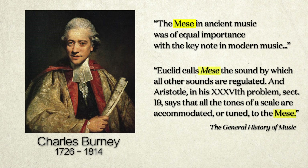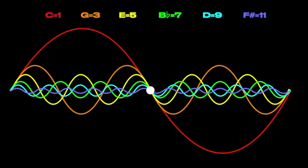And Aristotle, in his 36th problem, section 19, says that all the tones of a scale are accommodated or tuned to the mees. The odd-numbered harmonics appearing here are all new harmonics, but they vary as reflecting either the power of 2 or 3. C at 1, E at 5, B-flat at 7, and F-sharp at 11 are all power-of-2 values, with only G at 3 and D at 9 being power-of-3 values. And yet both powers exhibit this snapping to the grid that's regulated — even defined — by the mees.